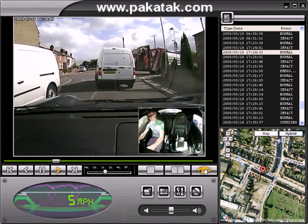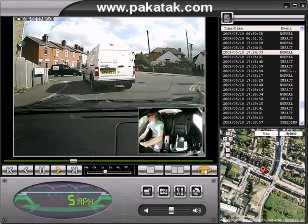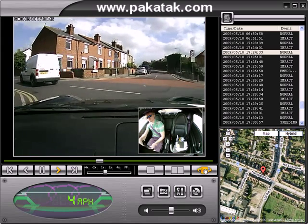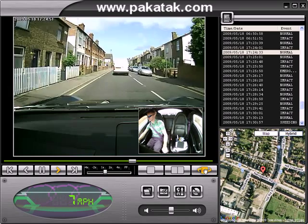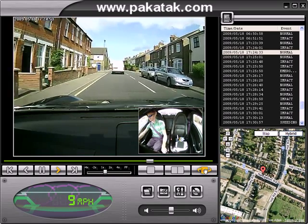Really, the data pretty much speaks for itself, and there are a hundred and one uses for this system. Trying to go through them all within the scope of this video would be pretty difficult, but obviously we think there's a big market in the taxi, cab, and private hire car market for this product.